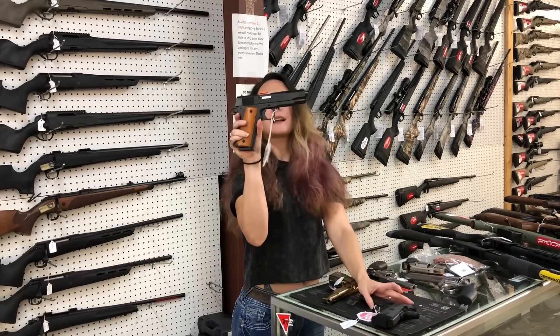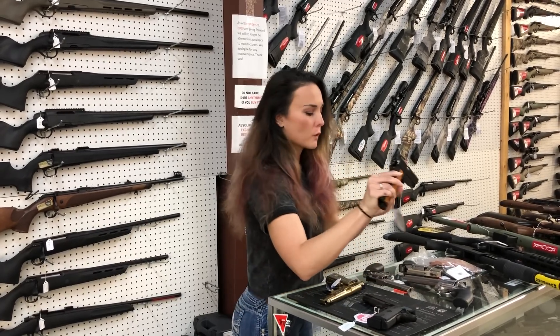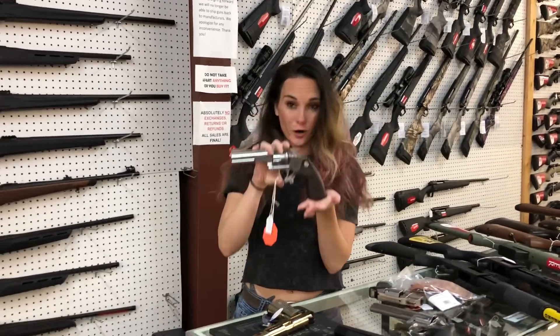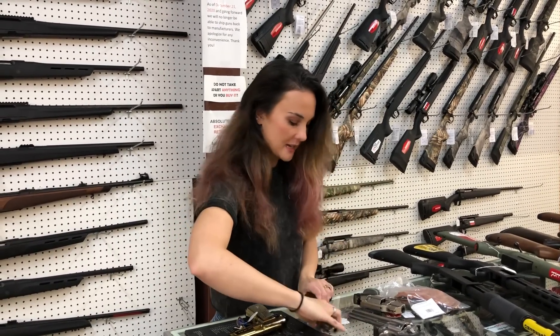Rock Island XTM 22 Magnum 1911, $475. We also have the M1911 A1 FS in the full-size 45 — she's going to be $400. Colt King Cobra Target — she's a 357, y'all. Gorgeous guns. They are going to be $885.